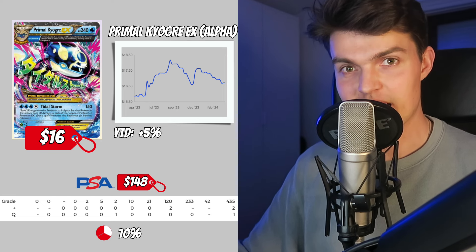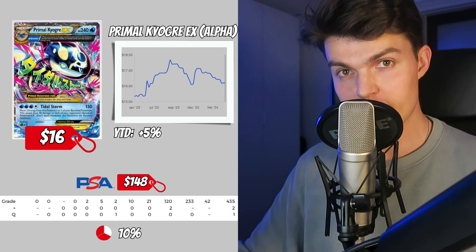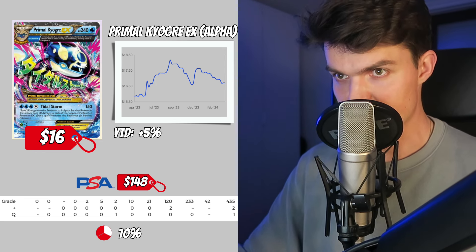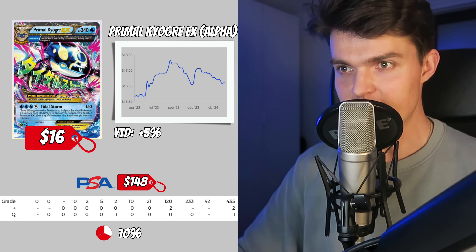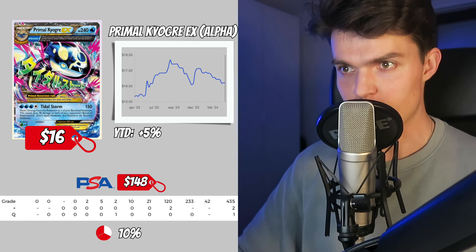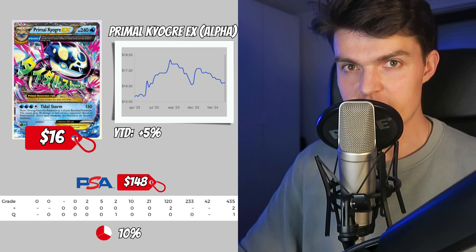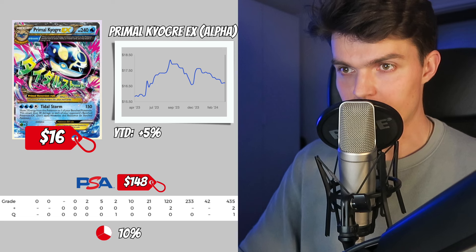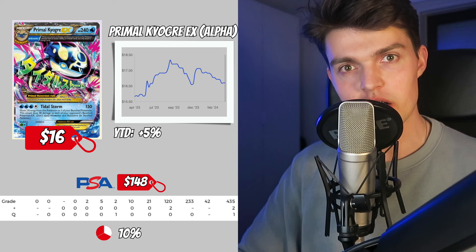First up on our list we got the Primal Kyogre EX. In the Pokemon trading card game, the Primal Reversion Pokemon were first seen in the Primal Clash expansion. These cards bring the Primal Reversion feature from the generation 6 video games into the TCG. There are only 4 of these special cards available: the Primal Kyogre EX and Primal Groudon EX from Primal Clash, and the Primal Kyogre and Groudon from the Ancient Origins set.